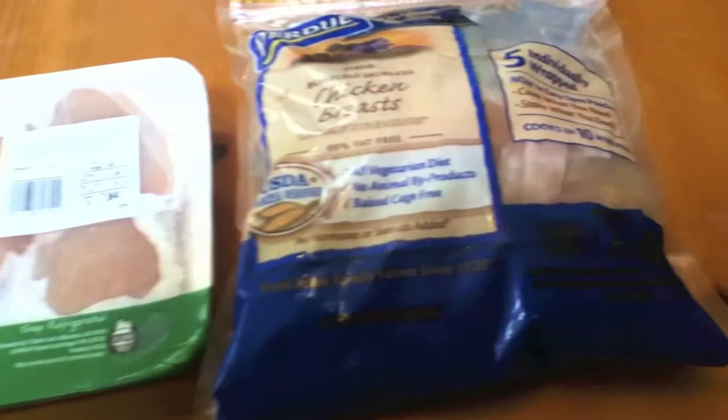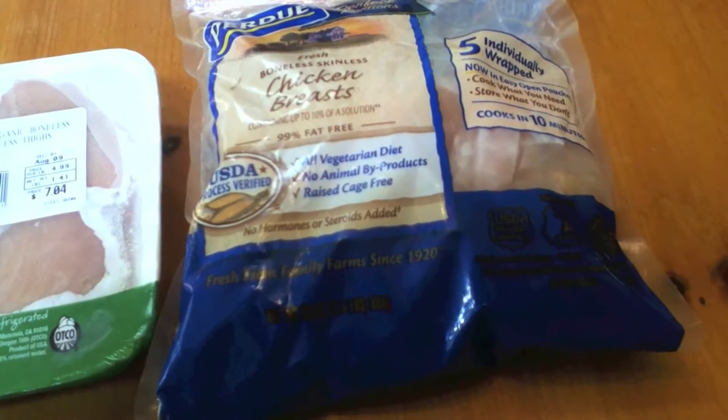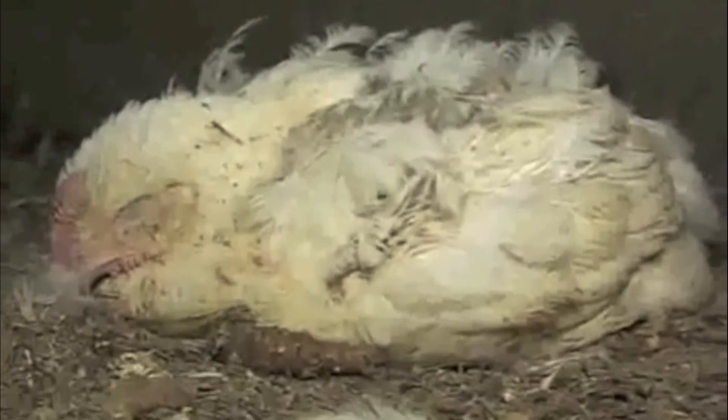Cage free is kind of a play on words where they keep the chickens all cooped up, a whole bunch of them in a single room, and it's still very commercialized, except they say that it somehow is better for the chickens.